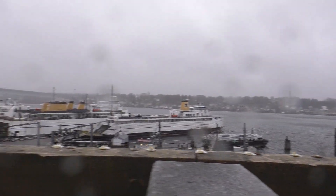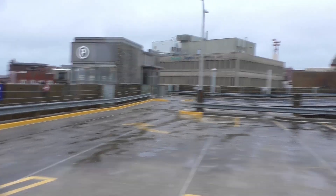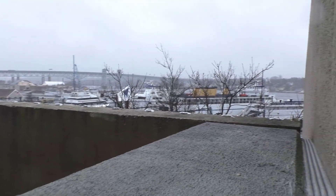Darn, I got water on the lens now. Sorry, I don't have a lens cleaner with me at the moment. That's the best it's just gonna get for the time being.